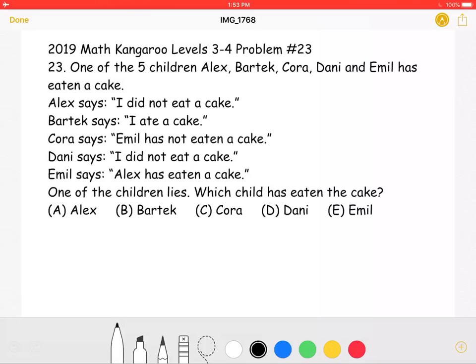This is the 2019 Math Kangaroo Levels 3-4, Problem Number 23.